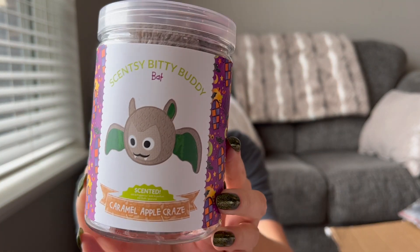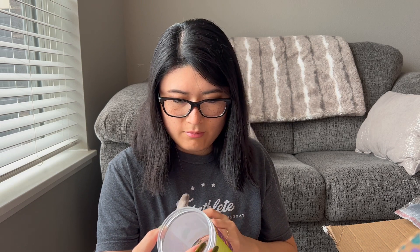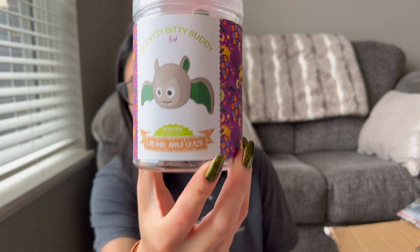I have a Bitty Buddy bat in Caramel Apple Craze. I can lightly smell apple. Honestly, I don't really know what to do with these when I get them. It looks like a tiny little stuffed animal in a nice foam material. Let me know what you guys do with these — I don't have kids, and my youngest cousin is a senior in high school, so I'm not sure what to do with them. But I like the scent, and I think I got this scent in my club so we can give it a sniff in wax form.